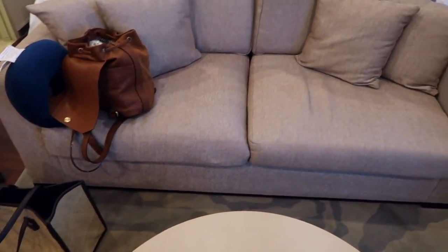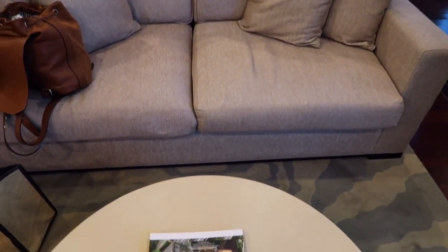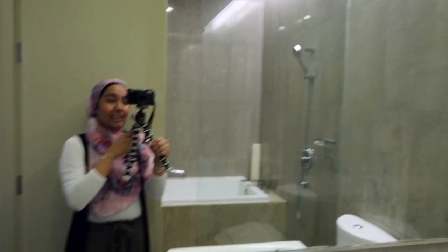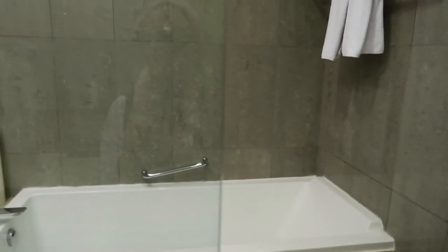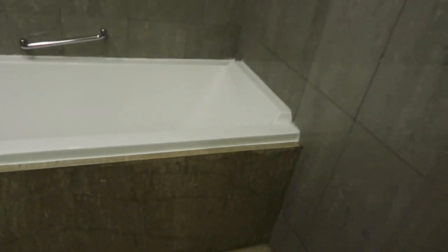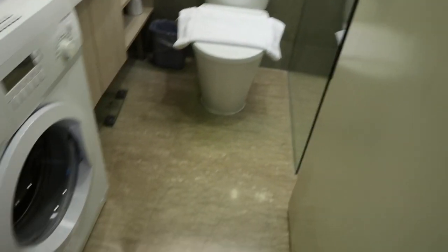Here's the little couch and the bed is right behind it. Let me show you the washroom. Look at this massive mirror — super nice — and this is the bathtub, I'm gonna have so many bath times in it. This is how the room looks like, the entire room. It's super cute.